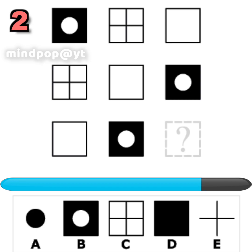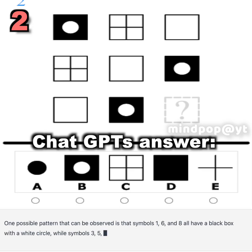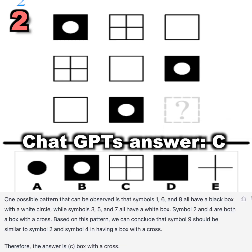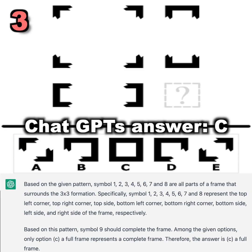Question number two. What symbol should replace the question mark to complete the pattern? You had 20 seconds to find out. Did you figure it out? Here is ChatGPT's answer. If you want to read the whole detailed answer, pause the video now. Question number three — did you figure it out? Here is ChatGPT's answer. Pause to read the full answer.